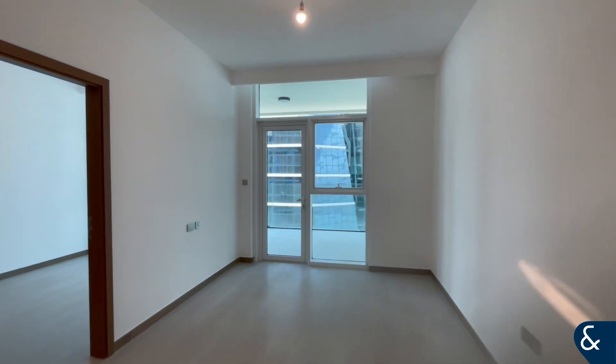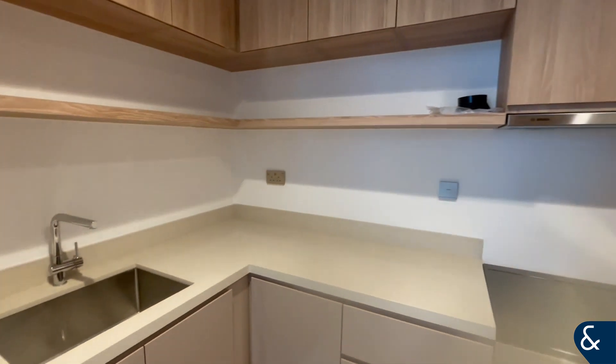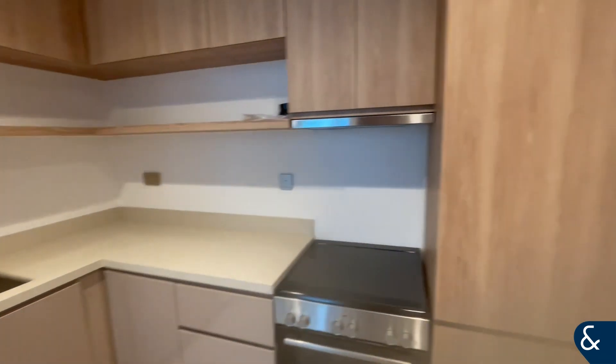Hi there, it's Jay from Allsop and Allsop. Today we're viewing a one-bed unit in the Urban Oasis. Come around the corner, you'll see we've got a kitchen and a bathroom with a rainfall shower.